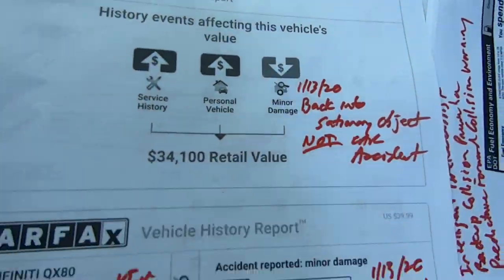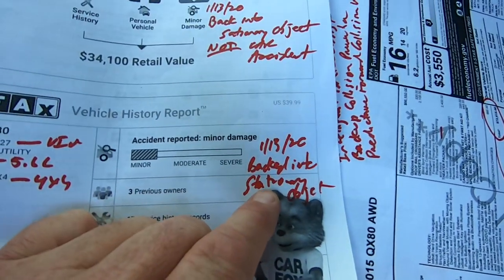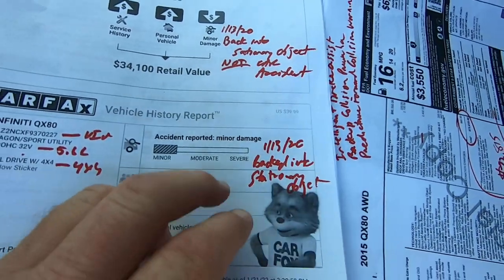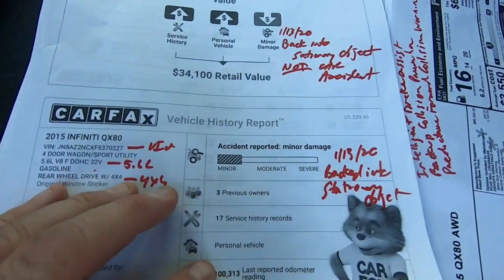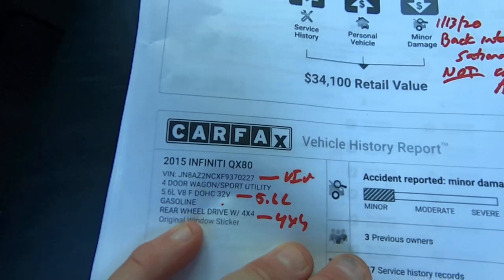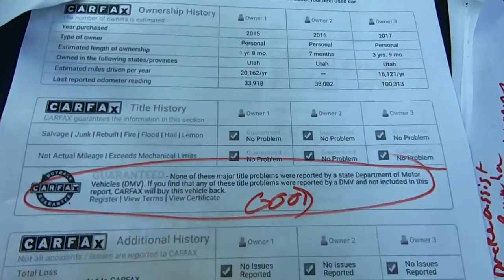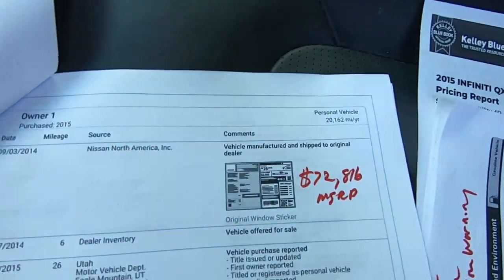Here's your Carfax — Minor Accident Report. It says backed into a stationary object, so probably hit something in the parking lot. I saw a little ding in the bumper. I'll show you that again when we walk around it one more time. No major title problems — like I said, you can look at this yourself.